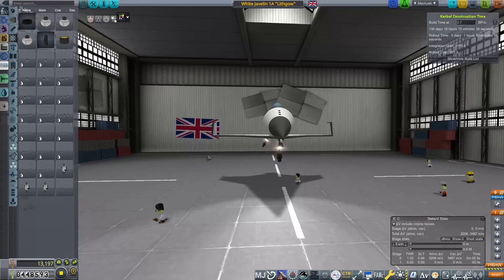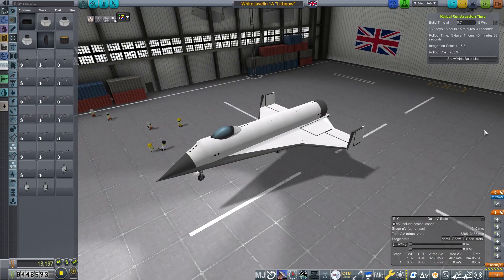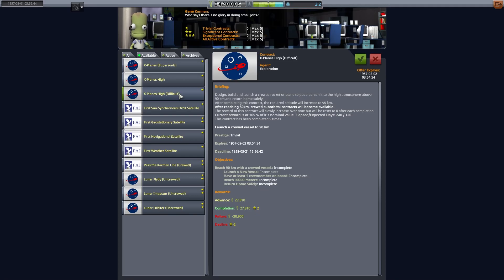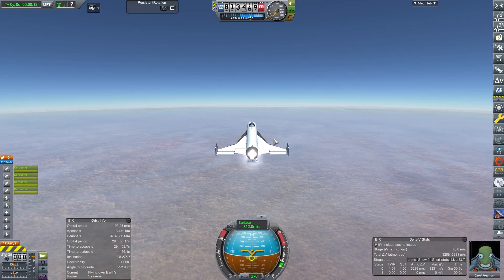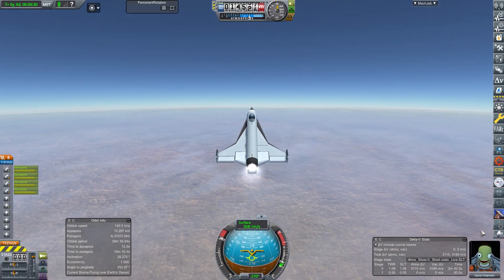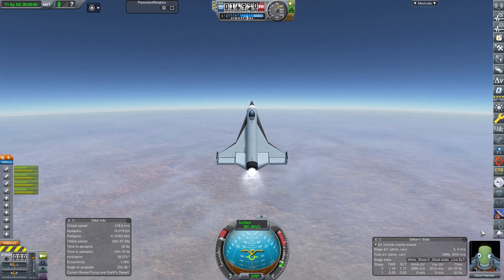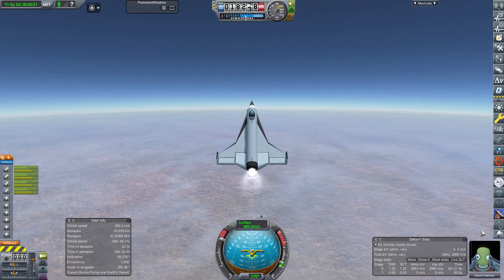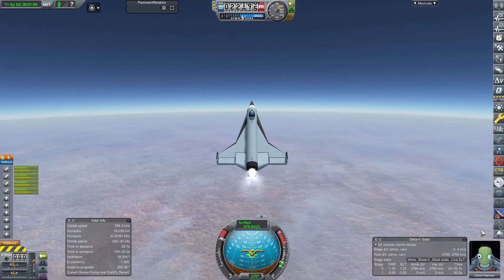Here you see the White Javelin 1A — this is our first attempt at a suborbital craft and we're going to test that out with a few contracts. Our first contract is a 90km manned flight. It is the 1st of February 1957 and we have Carol Freeman taking off. This is the White Javelin 1A, nicknamed Lithgow,